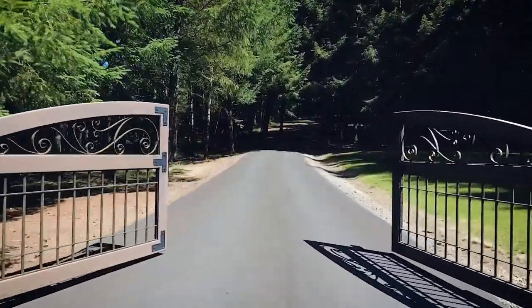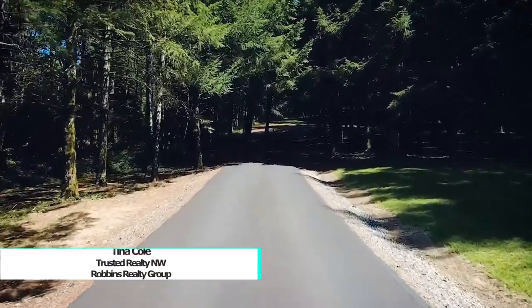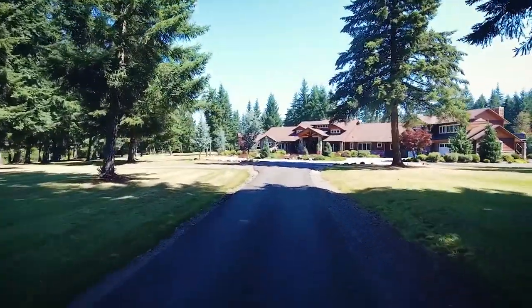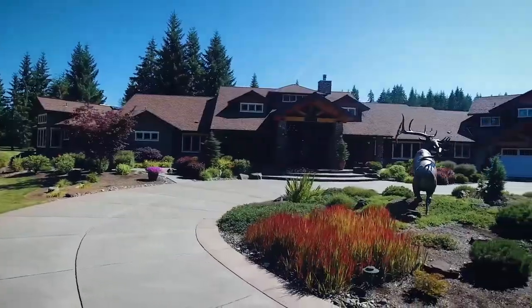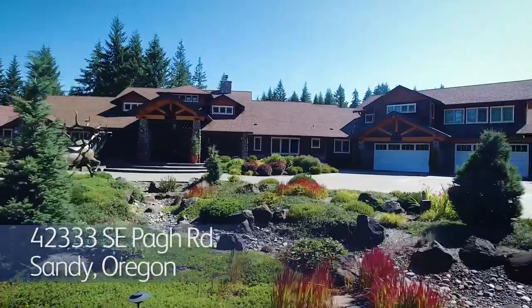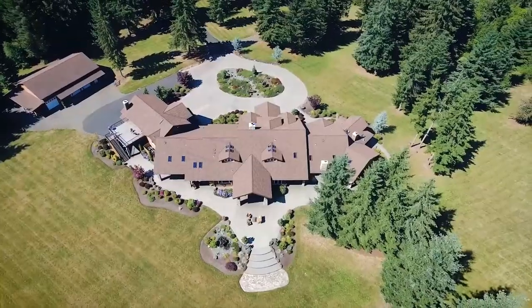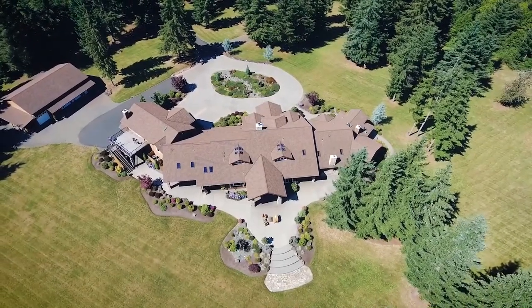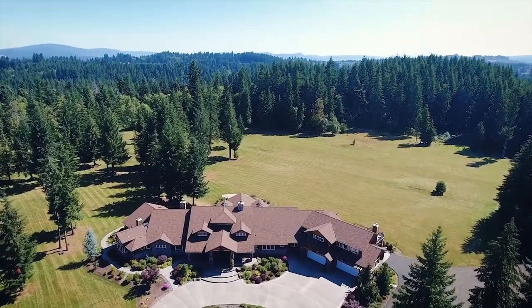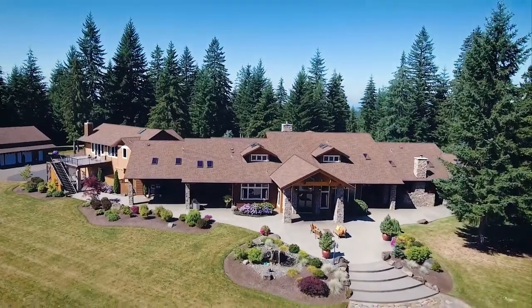A gated entrance welcomes you down the long tree-lined private drive to an extraordinary opportunity. Here you'll discover a luxurious estate featuring architectural design reminiscent of Timberline Lodge in a tranquil, serene, and private setting. This home with more than 8,700 square feet of spectacular living space is situated on nearly 40 acres with nearly 30 acres in timber deferral. This masterfully crafted home is designed for the best in indoor and outdoor living with warm and inviting spaces.